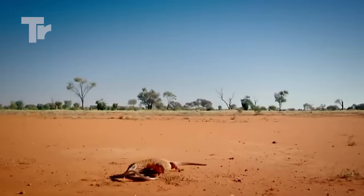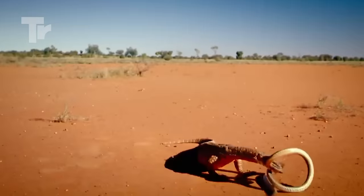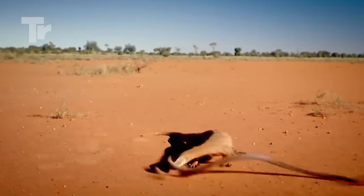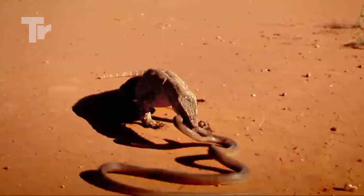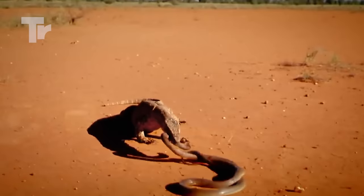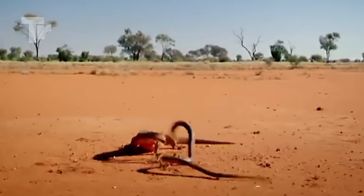This mulga snake was in big trouble when it ran into a monitor lizard. This is actually one of the most venomous and most dangerous snakes in the world, but the monitor lizard was still able to shred it to pieces very easily.